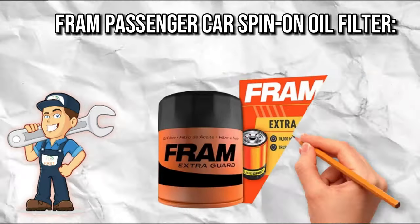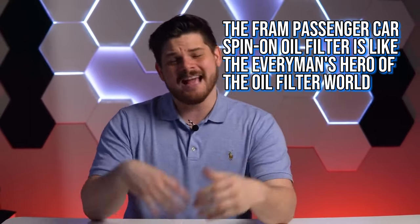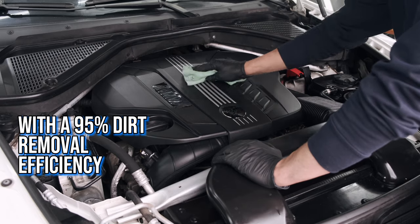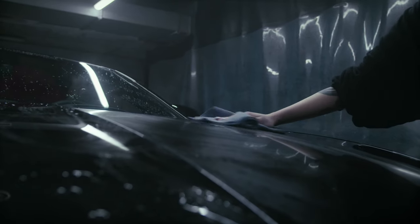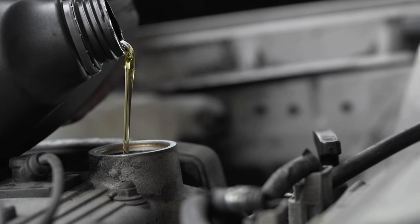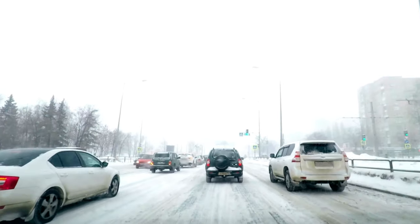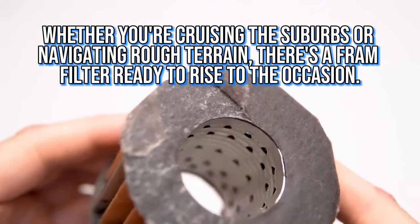FRAM Passenger Car Spin-On Oil Filter — the people's champion. The FRAM Passenger Car Spin-On Oil Filter is the everyman's hero: affordable yet effective, the financial superhero for the budget-conscious driver. With a 95% dirt removal efficiency, it's like having a diligent janitor for your engine, keeping it clean without breaking the bank. It's compatible with both natural and synthetic oils, and FRAM offers a wide range of options tailored for different driving conditions — whether you're cruising the suburbs or navigating rough terrain.